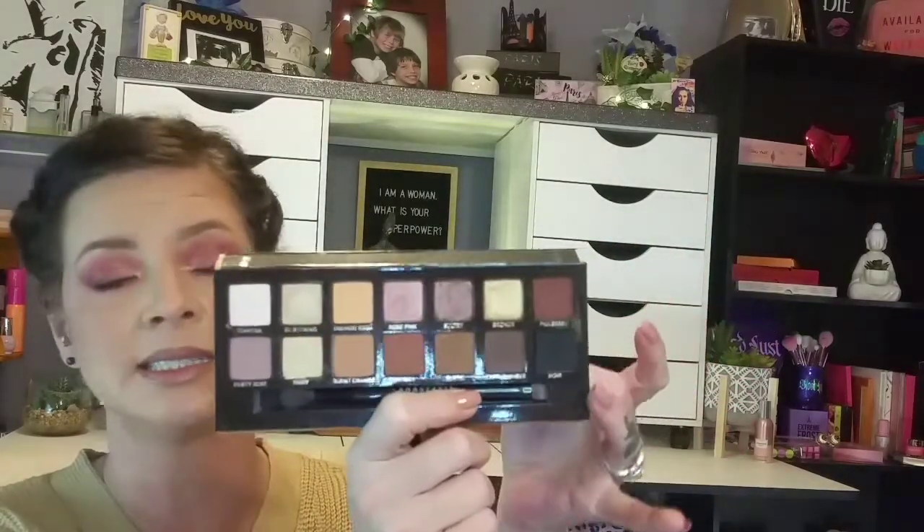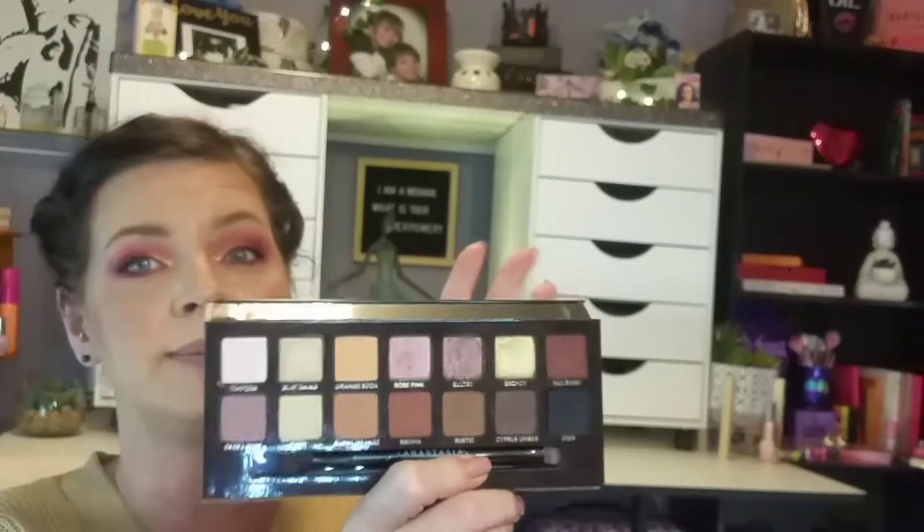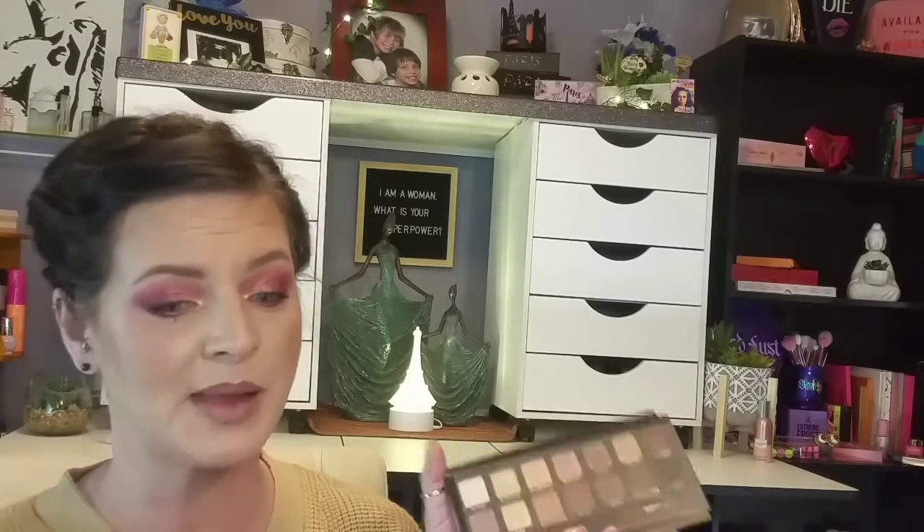The next one is from ABH and it is a great palette no matter what time of year — it is the Soft Glam Palette. I would have used the Modern Renaissance Palette, but the reds in there are not fall colors to me; they're a little bit too bright, too out there. But this one is a totally stunning palette no matter what time of year it is. In fall it's a great palette to pull out of. It is also travel friendly. It's just soft, subtle colors and it gives me fall vibes. It retails for $45 and has 14 shades. It's a great all year round palette. If you don't have this palette, I highly recommend it.